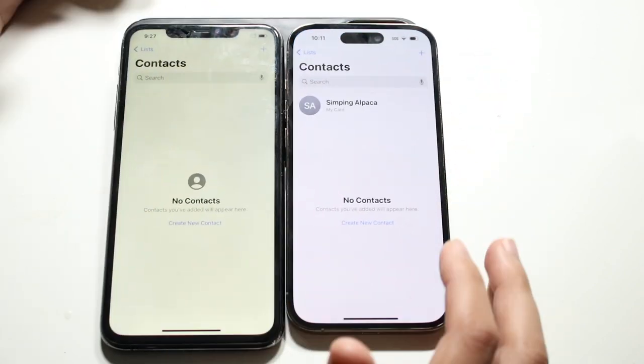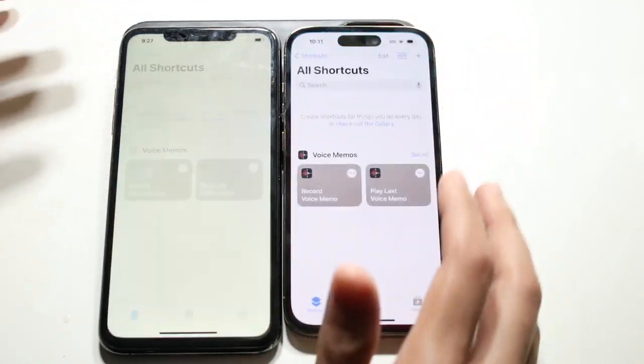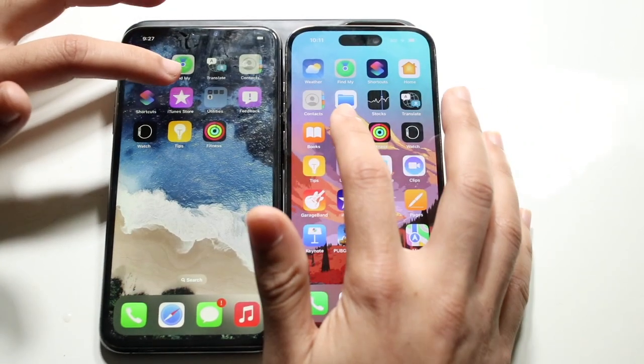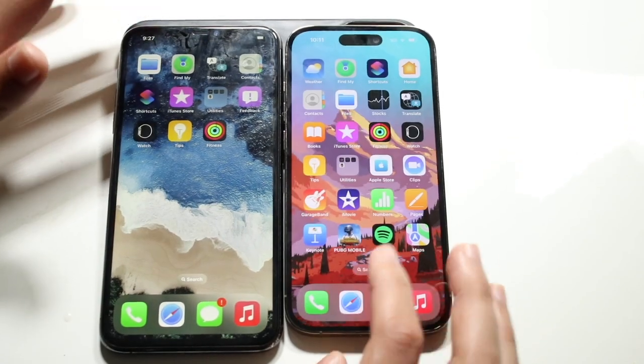Contacts — three, two, one — about the same. Shortcuts — three, two, one. iTunes Store — three, two, one — but we don't have internet so we can't even get into it.